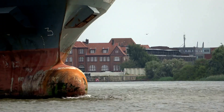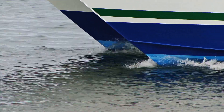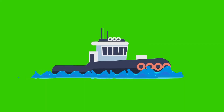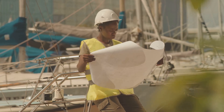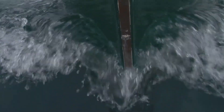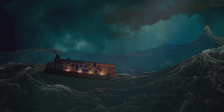Imagine a large ship. Now picture a peculiar bulge at the front, just below the waterline. This is the bulbous bow. It might seem counterintuitive — why add this strange protrusion to a ship's sleek design? The answer lies in the fascinating world of fluid dynamics. The bulbous bow is not merely aesthetic; it serves a critical purpose, interacting with the water flowing around the ship's hull to reduce a significant source of resistance: wave-making.